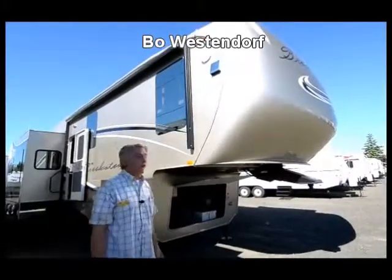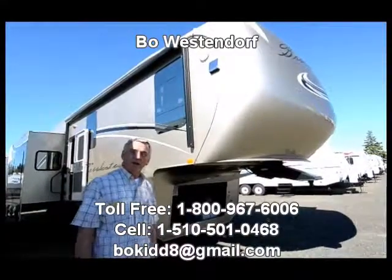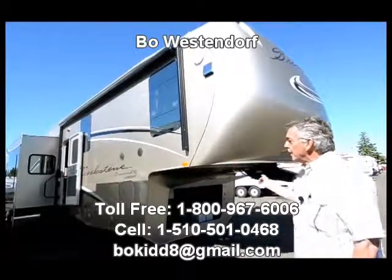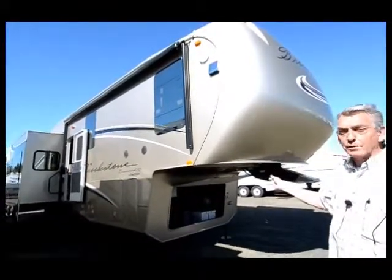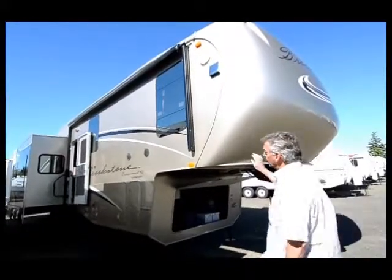Hi, welcome to RV Corral in beautiful Eugene, Oregon - Eugene's friendliest and largest RV dealership. Today we're bringing you the Brickstone Diamond from Coachman, the very top of the line coach that Coachman builds. This fifth wheel is all...